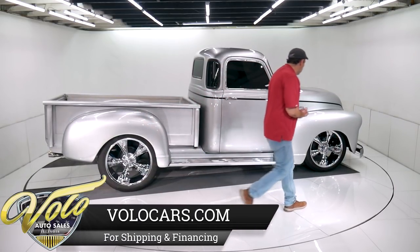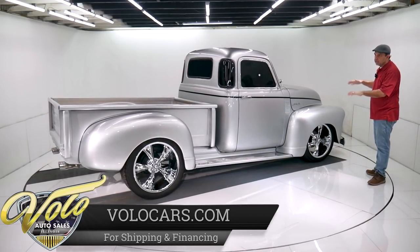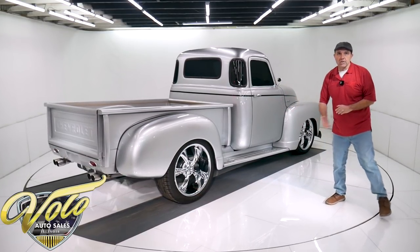It's riding on Riddler wheels — big chrome wheels with some performance tires. You can adjust the height and the stance however you want. So why don't we open up the cab and show you under the hood.